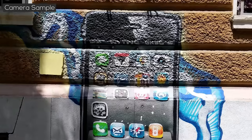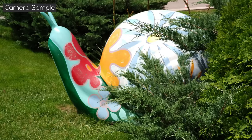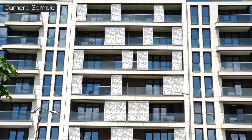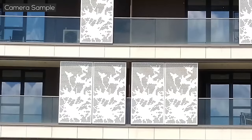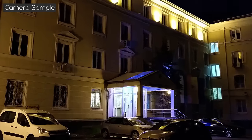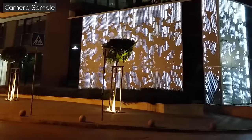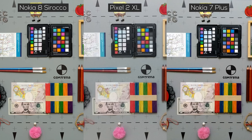However, the dynamic range isn't the best, and auto-HDR doesn't always turn on when you need it. The 2x optical zoom produces photos which are softer than most other flagship phones, but it's still miles better than digital zoom. In low light, the main camera snaps okay images, but it has a tendency to underexpose dark scenes.